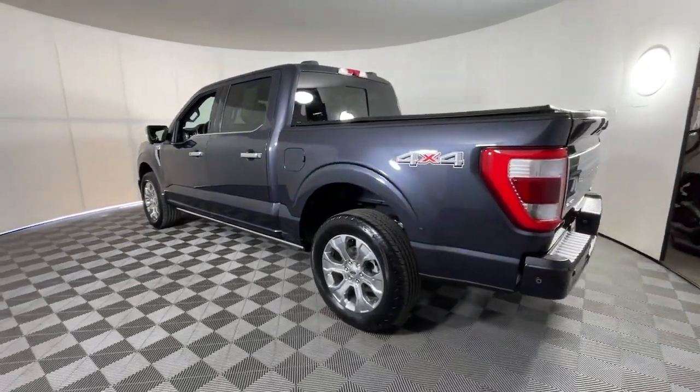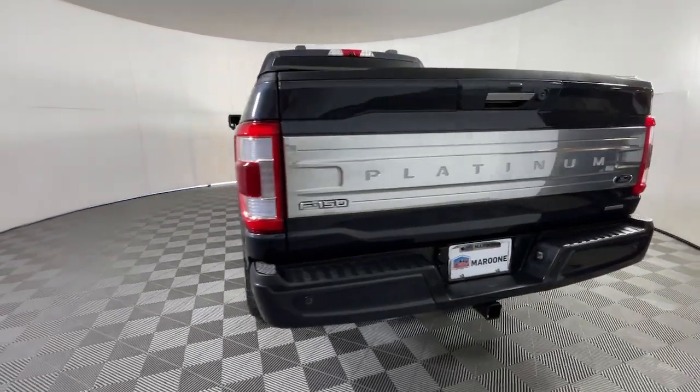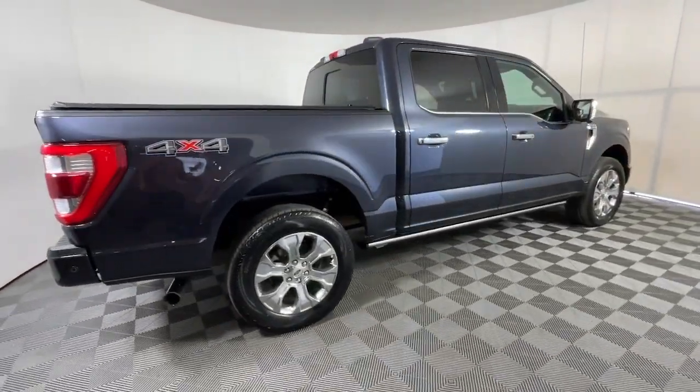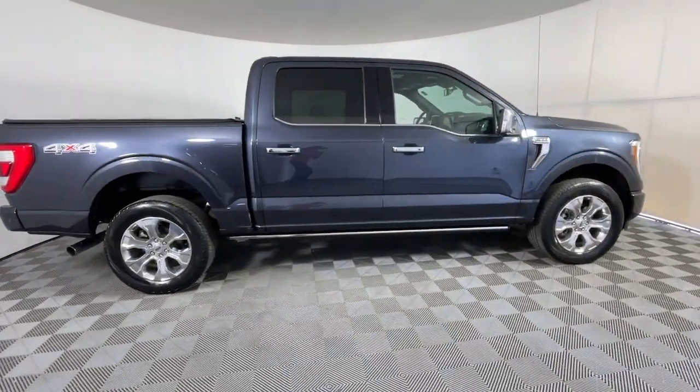Look no further than the 2021 Ford F-150. With less than 25,000 miles on the odometer, this vehicle provides excellent value.